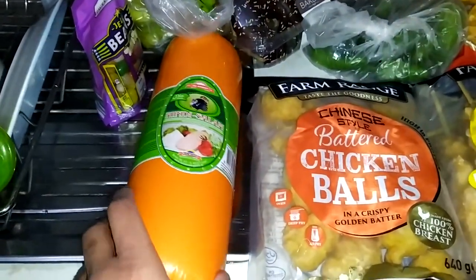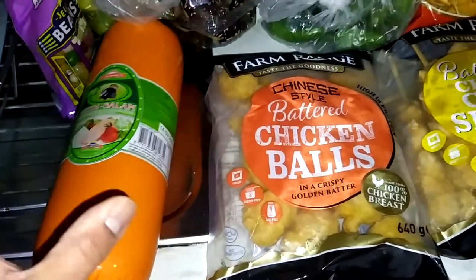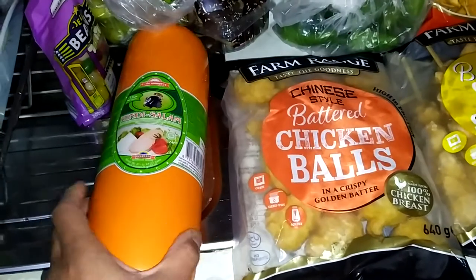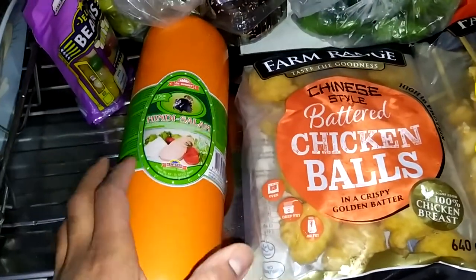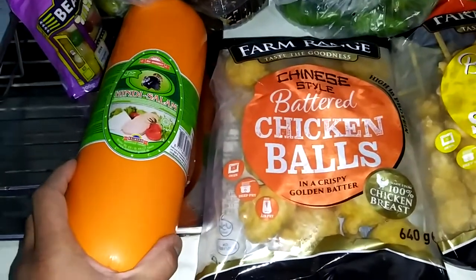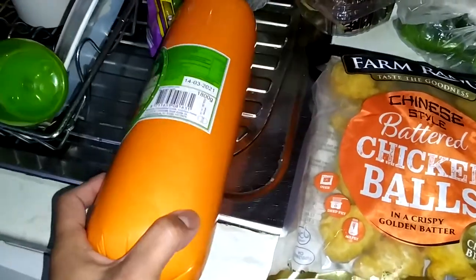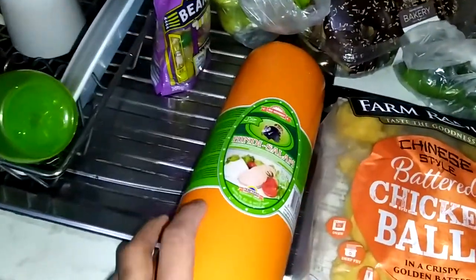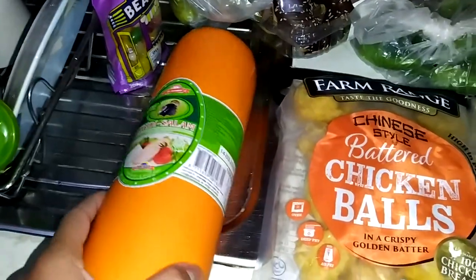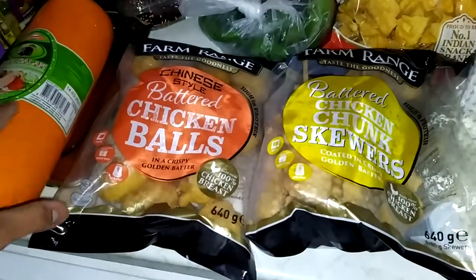Most of our shopping we do from Eurasia in Fonthill, Lucan, because that's one of the biggest halal grocery stores — it has all Indian, Bangladeshi, and Asian food as well. From there we got this Hindi salami, as you can see. This is the first time we've tried it; it's quite bigger in size and it's mainly turkey meat.